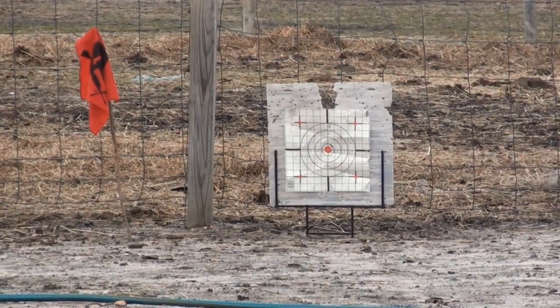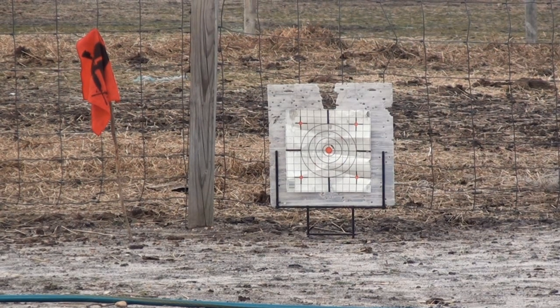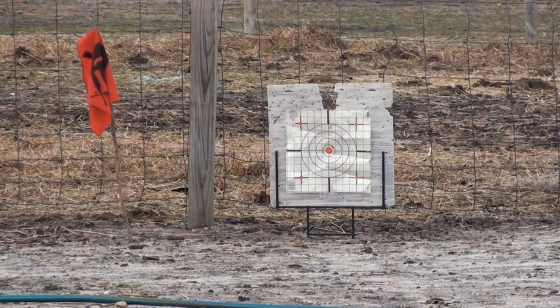We're now back at 45 feet. Let's go ahead and shoot at our target again, semi-automatic, and see what we can do. At 45 feet, as you can see, you're going to be able to hit your target. As I mentioned, we are running a little bit low on CO2, so the BB is not exactly reaching its full potential. But you are going to be able to hit your target at 45 feet with a full CO2 cartridge when you have this gun fully gassed up.